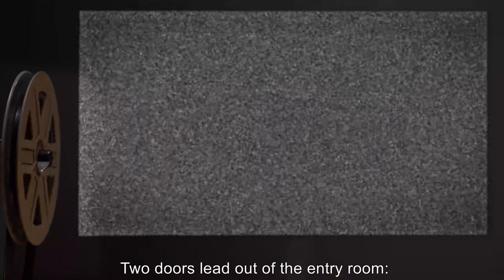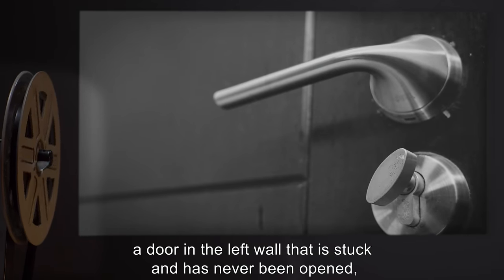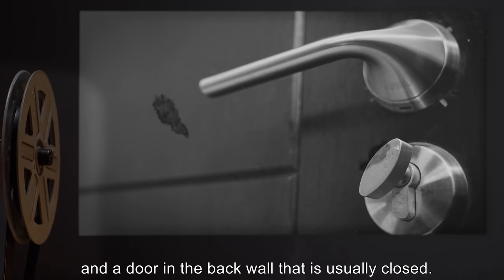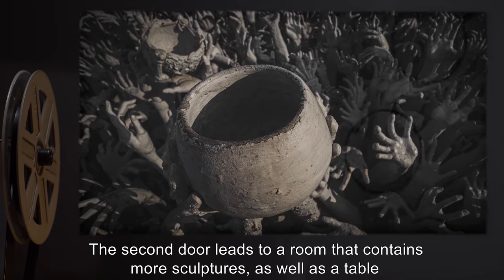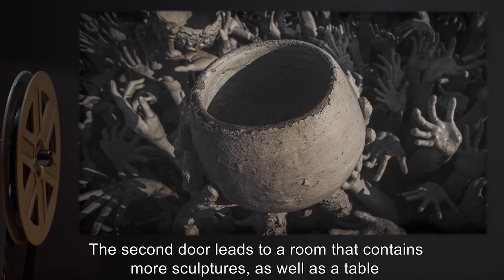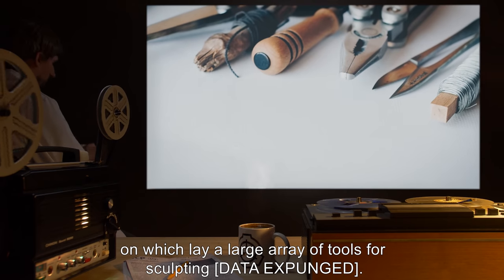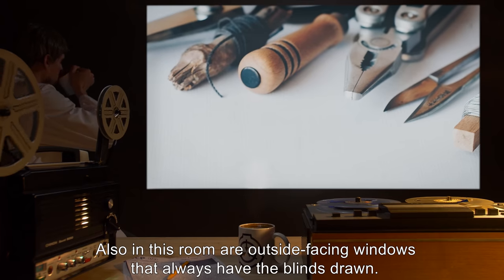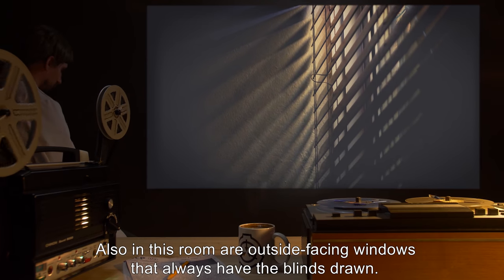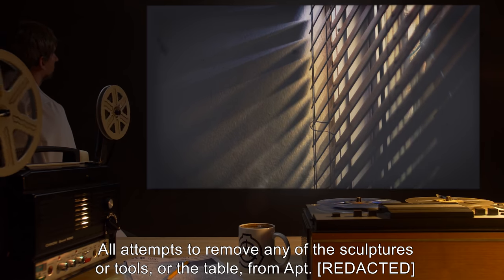Two doors lead out of the entry room: a door in the left wall that is stuck and has never been opened, and a door in the back wall that is usually closed. The second door leads to a room that contains more sculptures, as well as a table on which lay a large array of tools for sculpting [data expunged]. Also in this room are outside-facing windows that always have the blinds drawn.